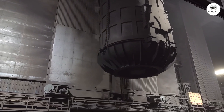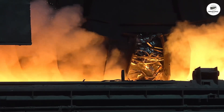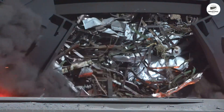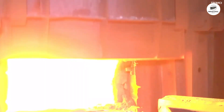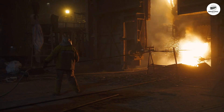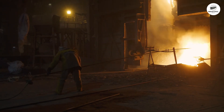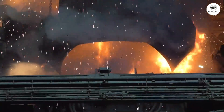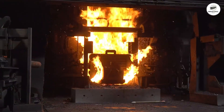The melting cycle begins with the roof swinging open. An overhead crane drops 100 to 200 tons of scrap into the vessel with a tremendous crash. The roof closes, electrodes descend, and when power is applied, plasma arcs erupt at 3,500 degrees Celsius. The sound is deafening. The light is blinding. This is raw industrial power.